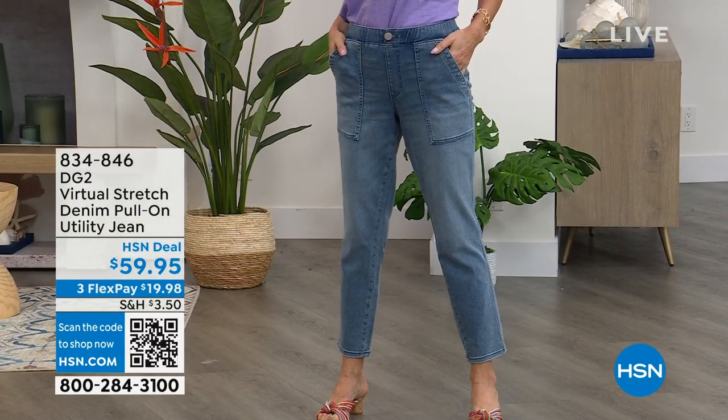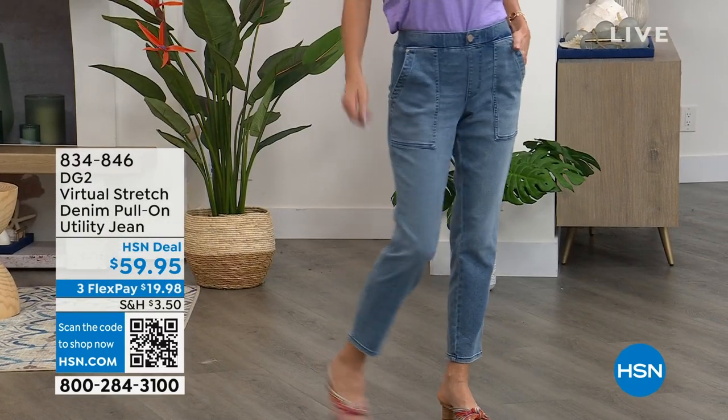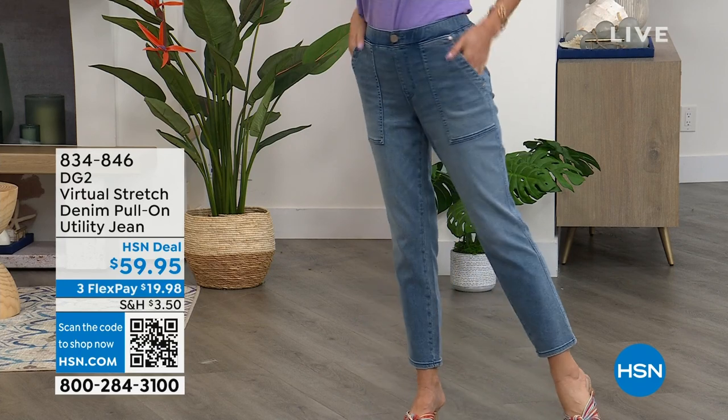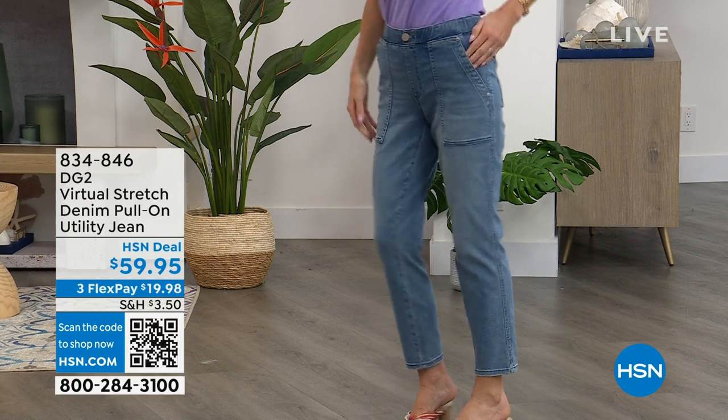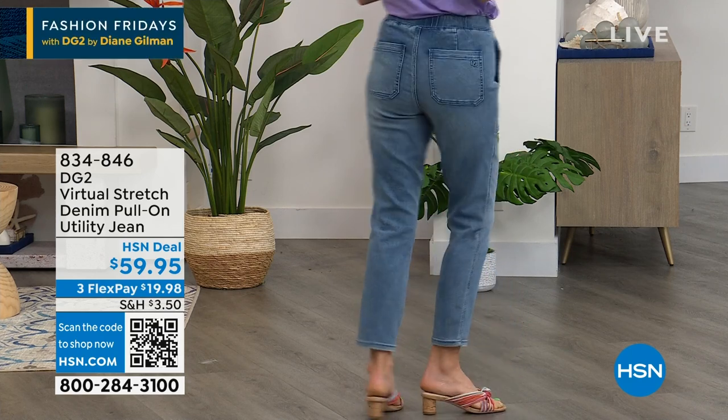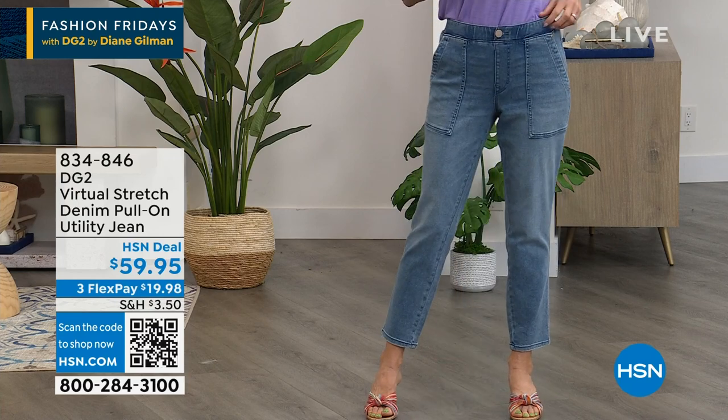I love this denim pull-on utility jean — I've tried it on. It is super soft and comfortable, and that's because Virtual Stretch is the number one fabric at HSN. It's Diane Gilman's number one fabric and it has 9,000 perfect five-star reviews, because it's so comfortable.